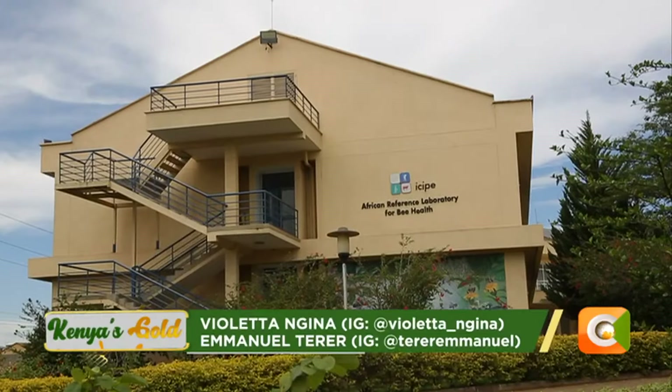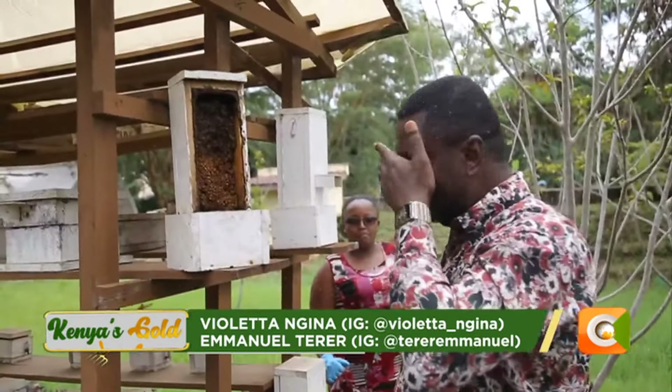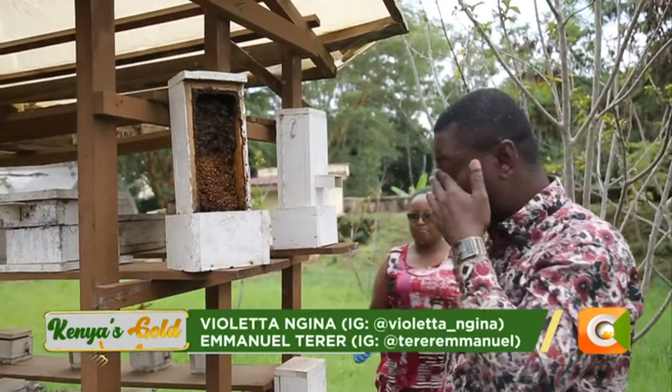My name is Wendy Cassiera. I am a research officer here at ICIPE. I work hand in hand with my colleague Dr. Kiatoko with stingless bees, and recently we've introduced a department on value addition of hive products.